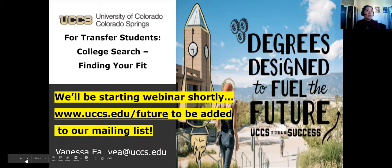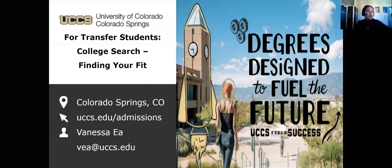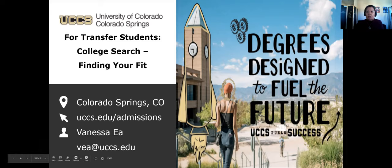With that, let's get started. My name is Vanessa Aya and I am with the University of Colorado Colorado Springs, or UCCS campus. I've been with the university for about 21 years. When I first started at UCCS I was an academic advisor, but for the last 10 years I have worked in admissions with both prospective freshmen and transfer students — whether coming from a community college or from another four-year university.